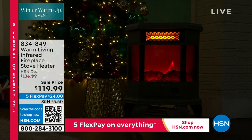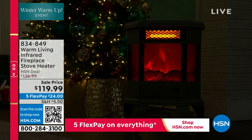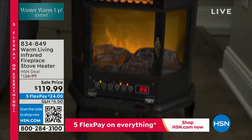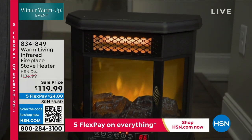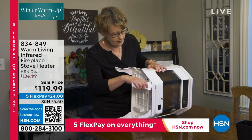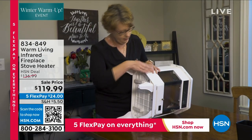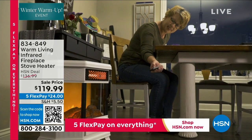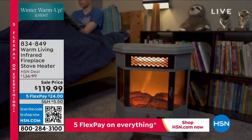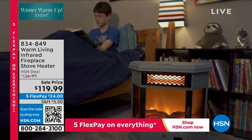It has a 12-hour timer, which means you can set it to turn on a half an hour before you get out of bed or a half an hour before you get home. It also has really important safety features: if it ever overheats for any reason, it shuts itself off. If it ever tips over forward, backward, left, or right, it will shut itself off before it actually hits the ground.